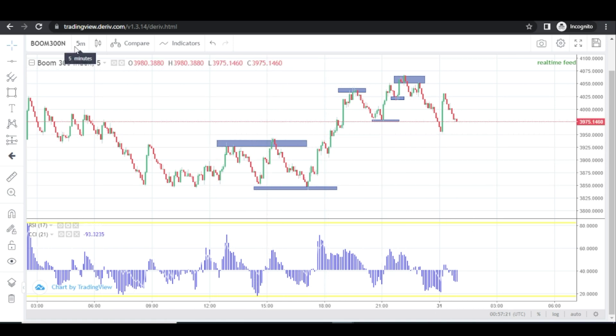This is the five-minute time frame, as you can see here, and this is Boom 300 Index. So I'm rounding it up on the five-minute time frame — this is how to trade Boom 300 Index profitably and successfully without the fear of spikes. If you want to trade Boom 300 traditionally, this strategy will walk you through on how to do that profitably without any loss. Make sure you have analyzed your chart from the higher time frame and marked all the necessary zones.